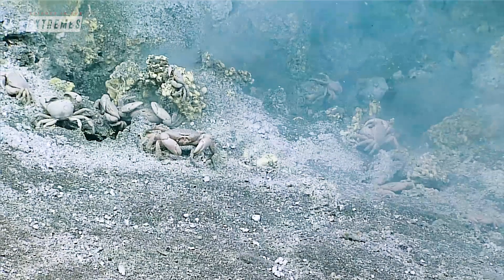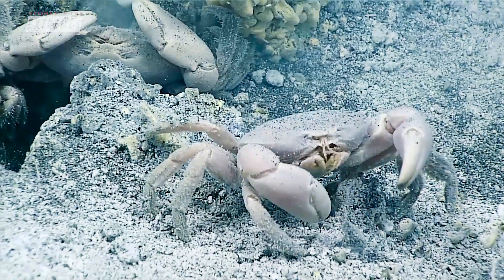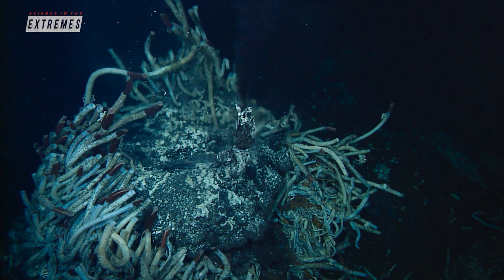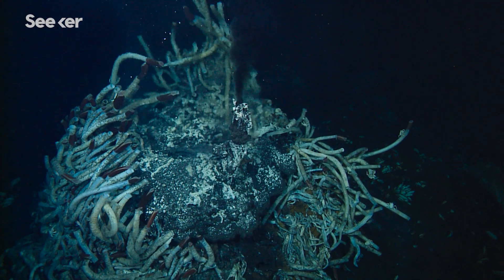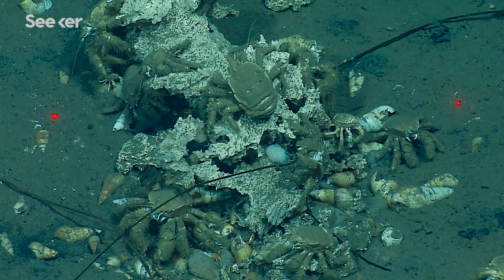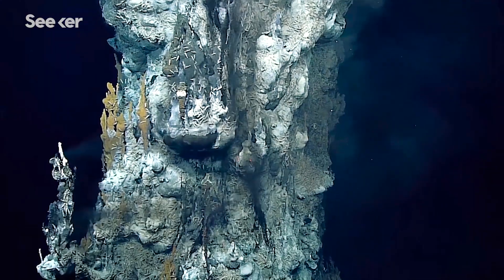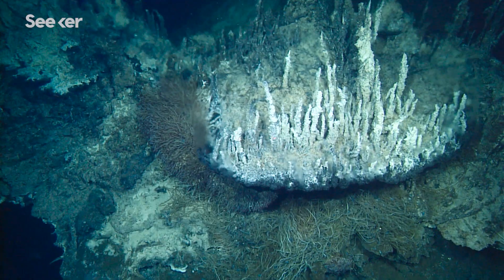Despite their hardcore reputation, extremophiles may not be as resilient as we thought — something to keep in mind as we continue to explore other planets and our own. We're very, very privileged to be able to visit these environments. We've only scratched the surface of exploring these vents. More often than not, we'll find new species, new discoveries, new vent sites that are amazing and nothing what we could have planned for.